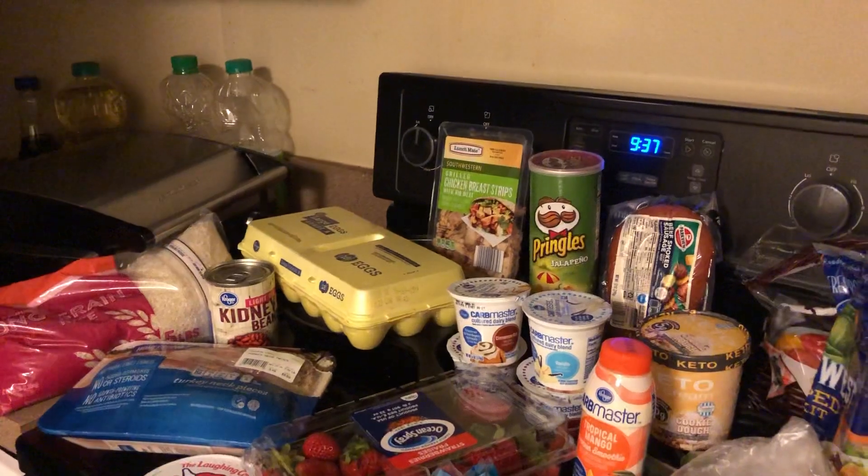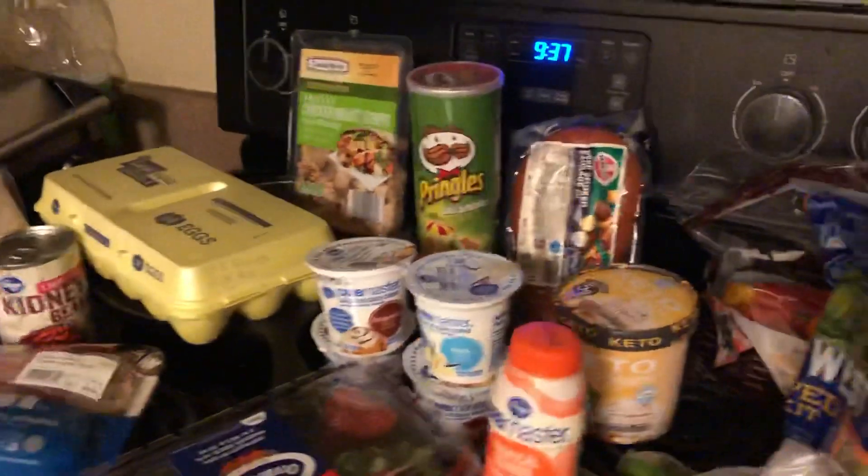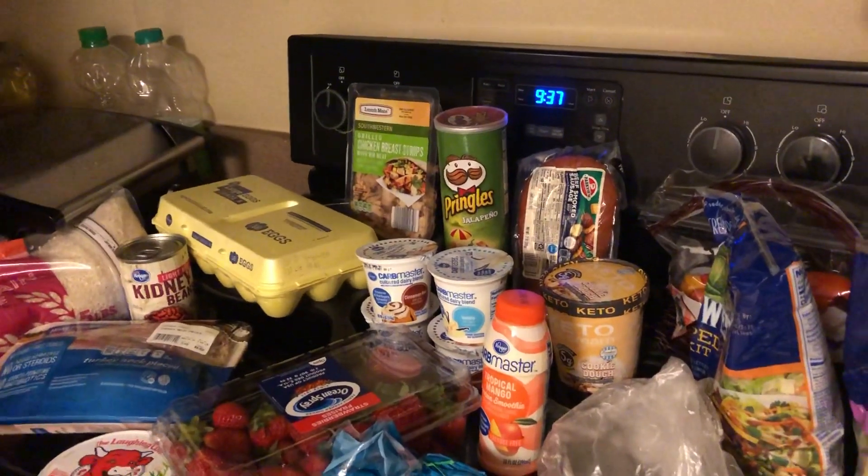Some chicken breast strips for a salad. I had a taste for some Pringles, so I got a can of jalapeño Pringles, and some beef smoked sausage.